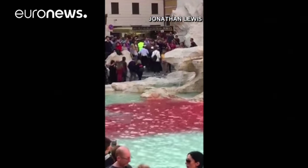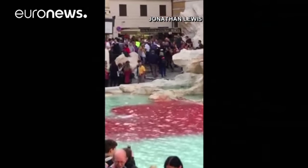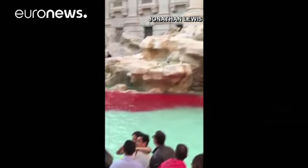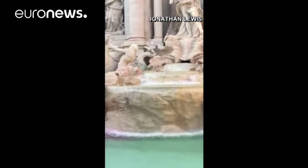This guy has just put a load of red paint into the Trevi Fountain. He's been escorted away by police, so as you can see there's still a little rest of the cleanup there. It's quite a disaster.